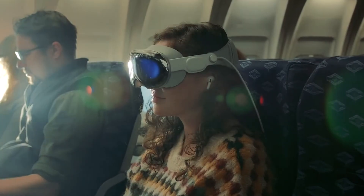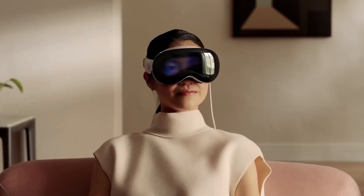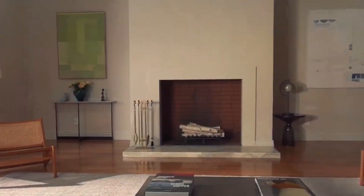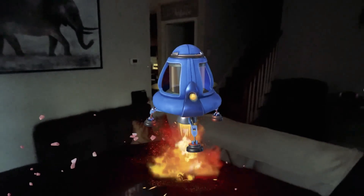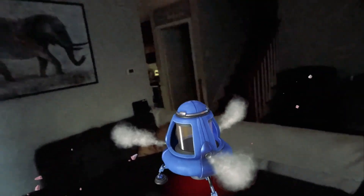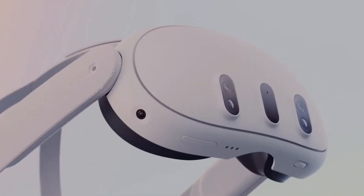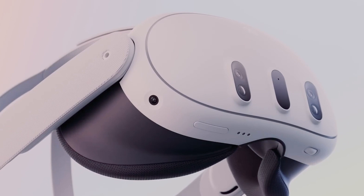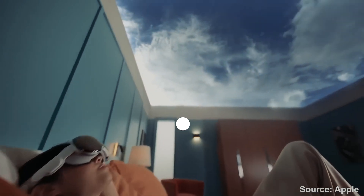In conclusion, the MetaQuest 3 offers a compelling mixed reality experience at a more affordable price compared to the Apple Vision Pro. With its impressive features and improved hardware, it is a noteworthy contender in the world of virtual reality. It may not match the Vision Pro in terms of luxury and price, but it certainly holds its own when it comes to delivering an immersive mixed reality experience at a much lower price. That wraps up our exploration — we hope this information helps you make an informed decision. Thanks for watching, and we'll see you in the next video.